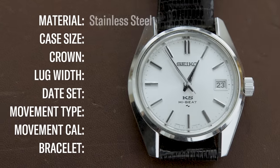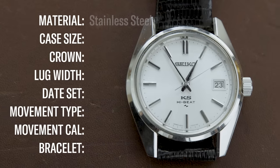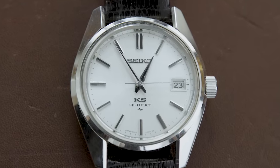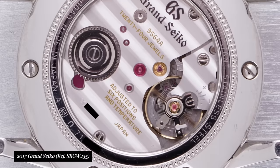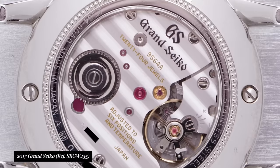I want to touch on the movement a little bit. This is the 4502A movement produced by King Seiko, and as the dial says, it is a high beat movement — 36,000 beats per hour — which is pretty incredible. When you put this thing on a time graph, it just ticks so fast, and they're generally just extremely accurate. Grand Seiko today still produces high beat movements that beat at 36,000 BPH, so to have something like this from this era is so cool.